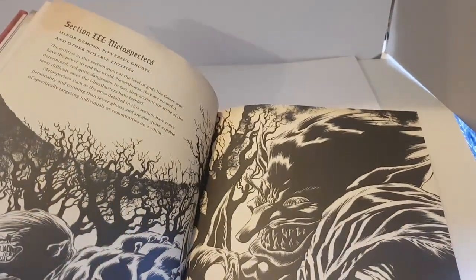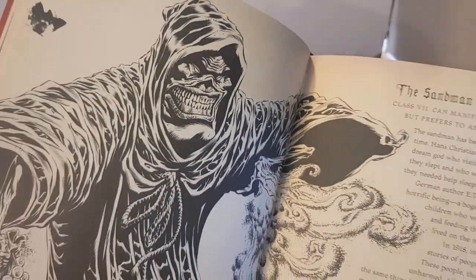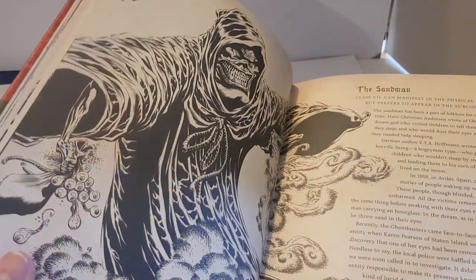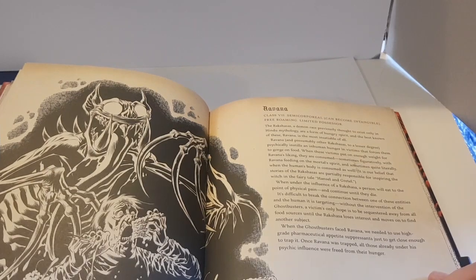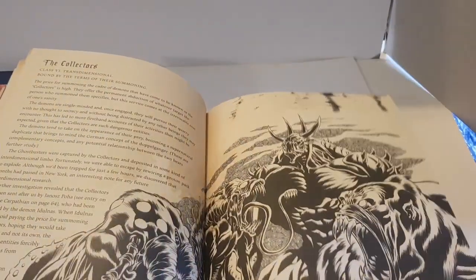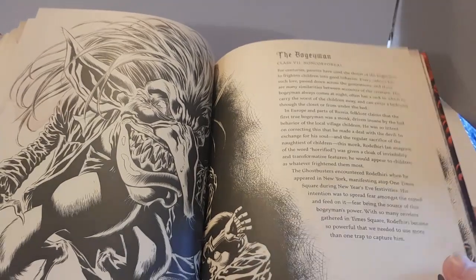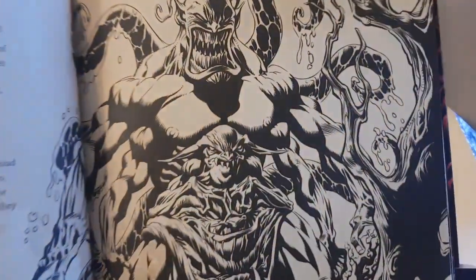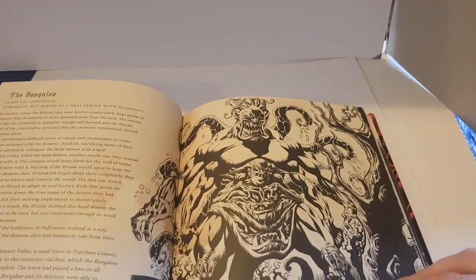Section 3: Metaspecters — minor demons, powerful ghosts and other notable entities. We've got the Sandman from the Ghostbusters cartoon, who was already quite creepy looking, but they've made him even creepier here. He should be in a film — the detail is fantastic. We've also got Ranana, Rao, the Collectors who were big in the comics, and the Boogeyman — great in the animated show but even creepier looking here. Then there's the Boogaloo, more terrifying than his cartoon version. The detail is outstanding; I love this black and white art style.